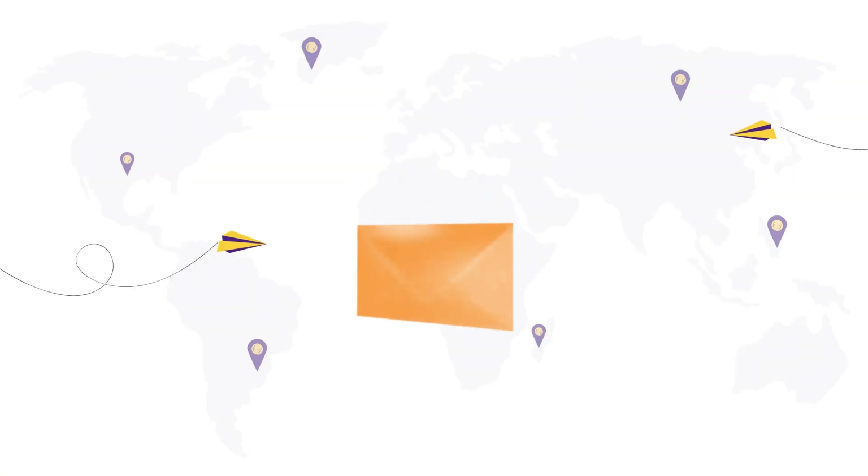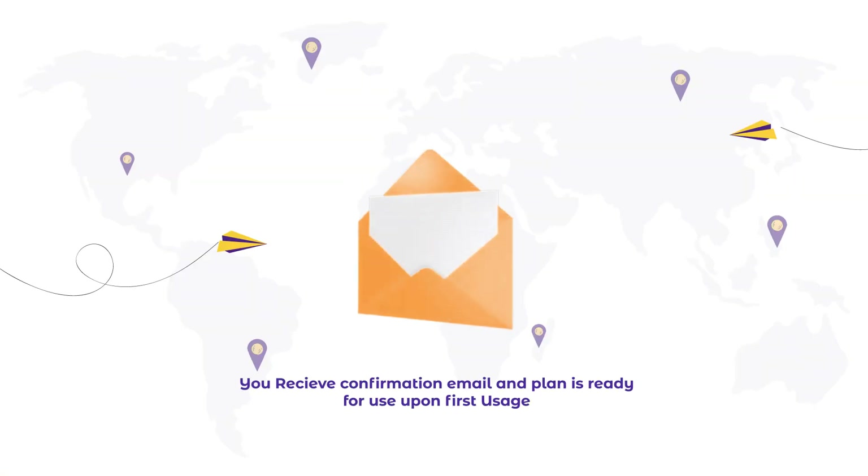You'll receive a confirmation email and your plan will be ready to use as soon as you activate it for the first time.